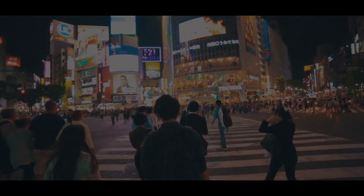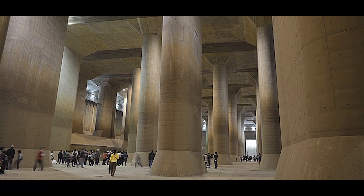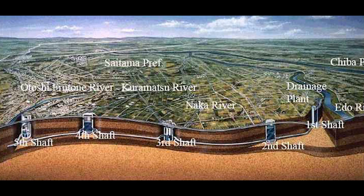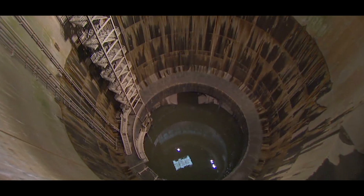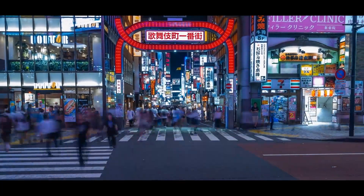Beneath the bustling streets of Tokyo lies a hidden marvel of engineering. Known as the GCANS Project, or more formally, the Metropolitan Area Outer Underground Discharge Channel, this massive subterranean system stands as the largest flood protection facility in the world. But how did such a structure come to exist, and what role does it play in safeguarding one of the world's most densely populated urban areas?